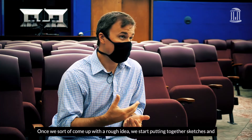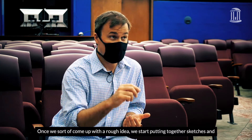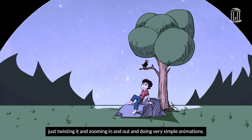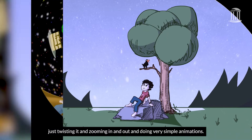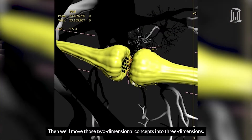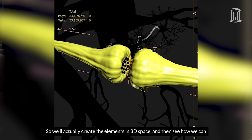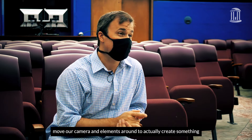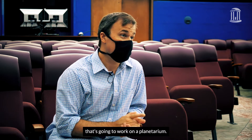Once we come up with a rough idea, we start putting together sketches and we'll throw it on screen and start moving around — just twisting it, zooming in and out, and doing very simple animations. Then we'll move those two-dimensional concepts into three dimensions, actually creating the elements in 3D space and seeing how we can move our camera and elements around to create something that's going to work on the planetarium.